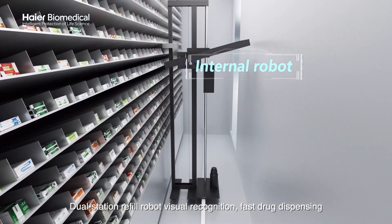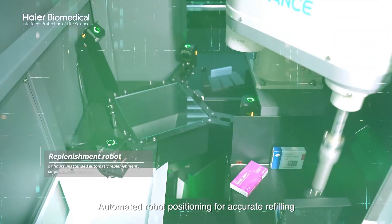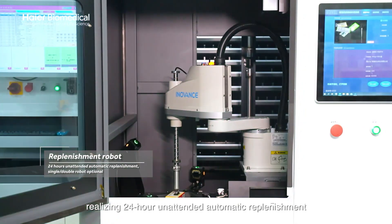Fast drug dispensing: automated robot positioning ensures accurate refilling. Real-time automatic visual recognition of the replenishment robot realizes 24-hour uninterrupted automatic replenishment.